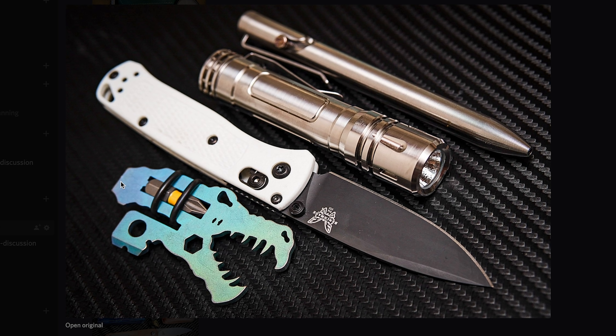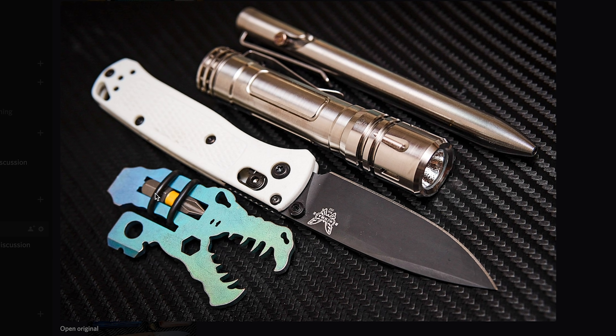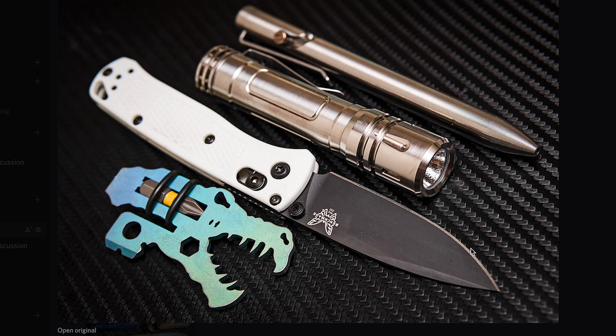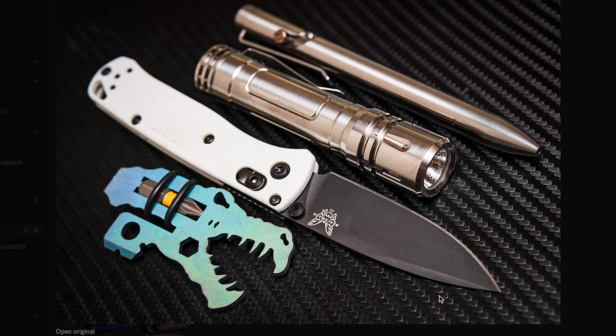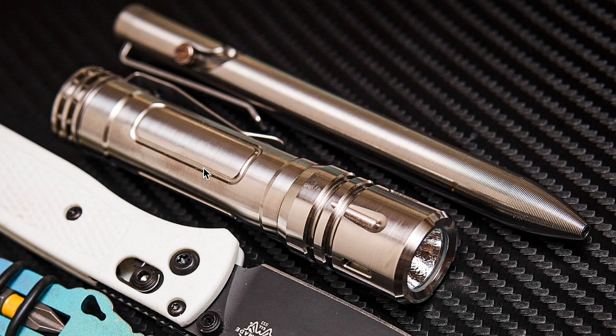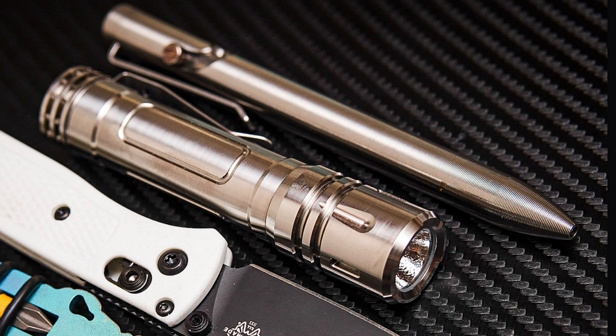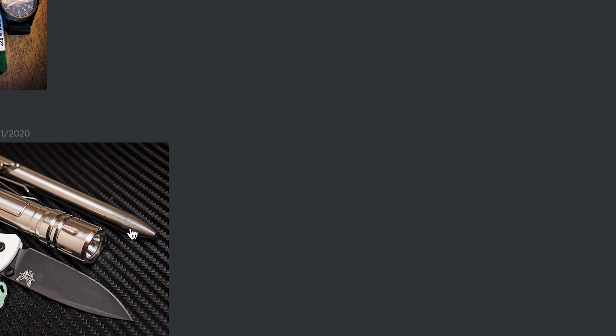This one comes from Everyday Carry Buffalo. He has a Vice Anvil Tactical — a little pry tool with a T-Rex shape. He has a Mini Bugout in white, which is cool. He also has a Reylight Lan Ti, which is a really cool flashlight because it takes either AA or 14500 cells — so you can use rechargeables or AA if they die. It's a really nice light for the price. And on the top of the photo, he has a Tactile Turn Bolt Action Short in titanium.